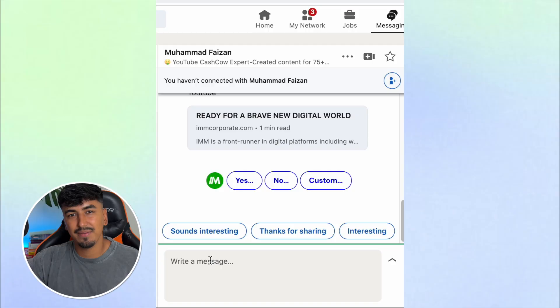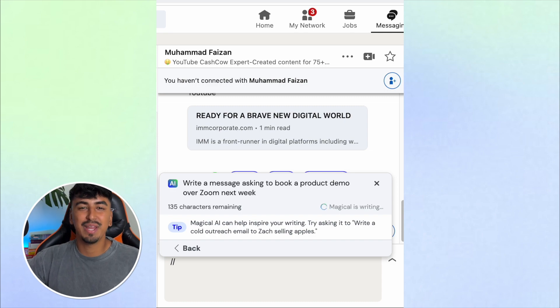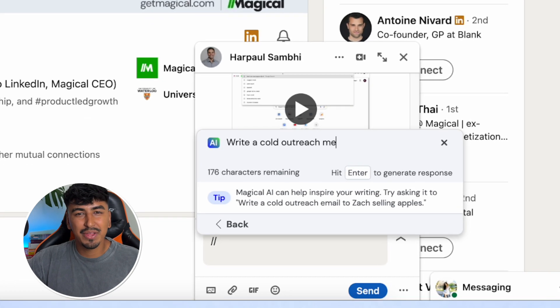So now let's jump into LinkedIn. We all know how overflowing the inbox can get, and manually responding to LinkedIn messages can be an absolute pain. So once again, just simply type forward slash twice, and ask Magical AI to write a message requesting to book a product demo or Zoom call next week. And if you're in sales or a founder, Magical AI can help you write those tricky cold outreach emails in a matter of seconds.